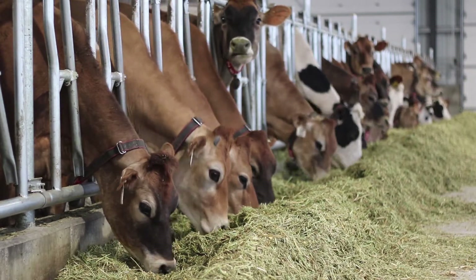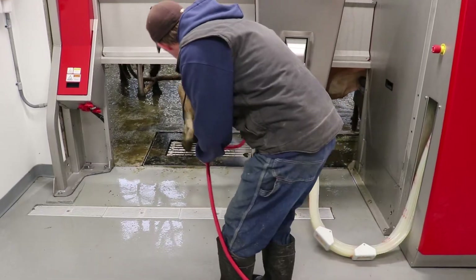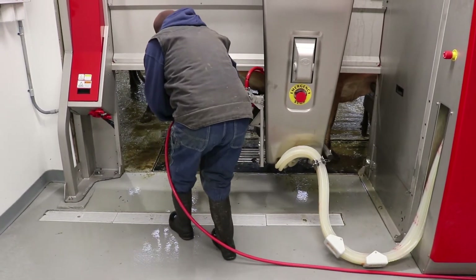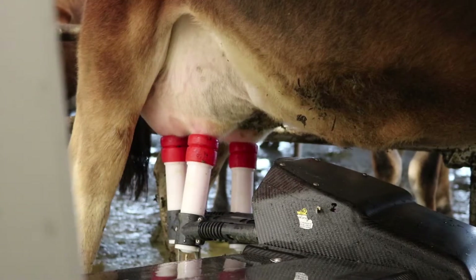For our students, we're very excited from the standpoint of the multiple learning opportunities that the robotic system will provide, ranging from implementation and oversight of the robotic milkers themselves to the managerial aspects of dealing with the unprecedented volumes of data that will be generated by the robotic milkers, ranging from the individual cow level to the whole herd level.